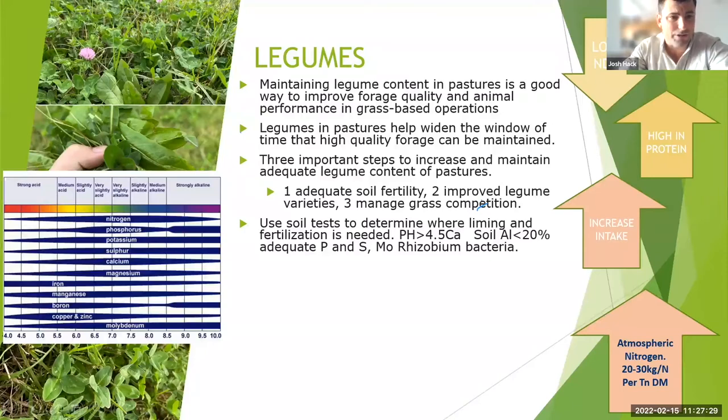The pH range chart shows when molybdenum and sulfur become available — we're shifting closer to 5.5–6.0 to try and get those things available to the plant at a good rate to allow legumes to support the pasture. We need to make sure our soils are conducive for legumes to persist.